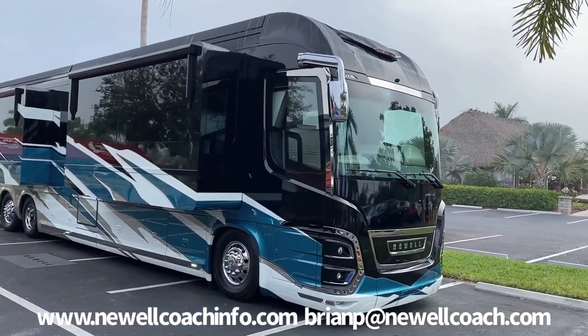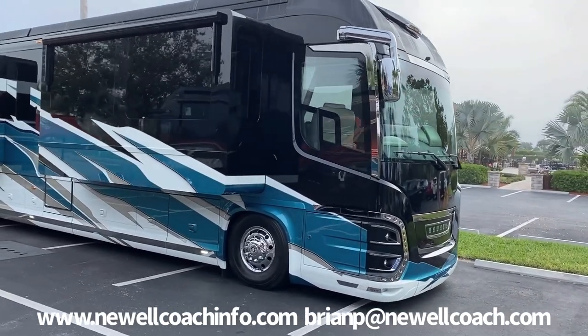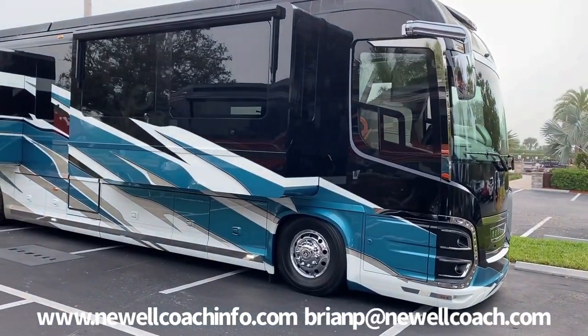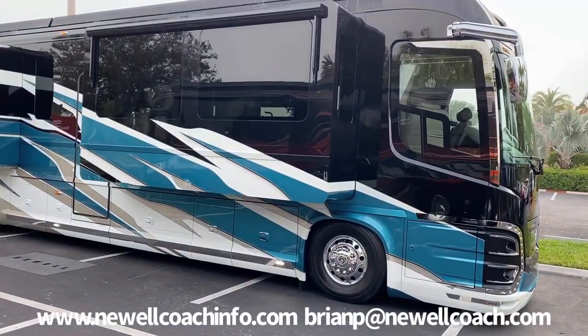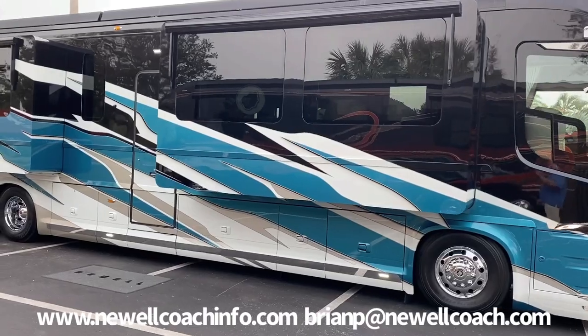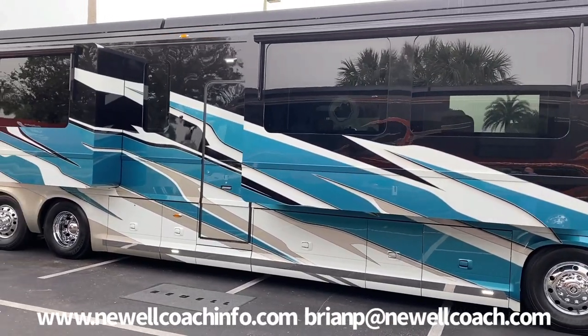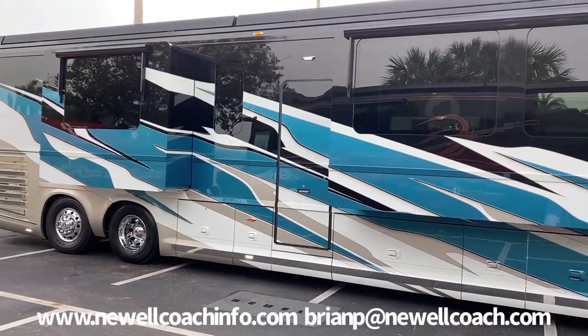This one has one of the prettiest paint schemes I've ever seen. I just love the white accents and the bright blue, and the black mask over the windows looks super cool. Having the palm trees in the background doesn't hurt a single thing.